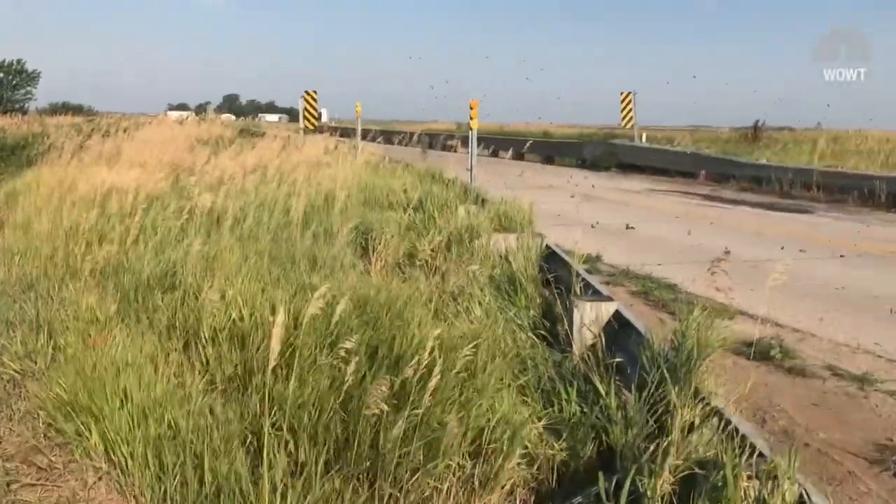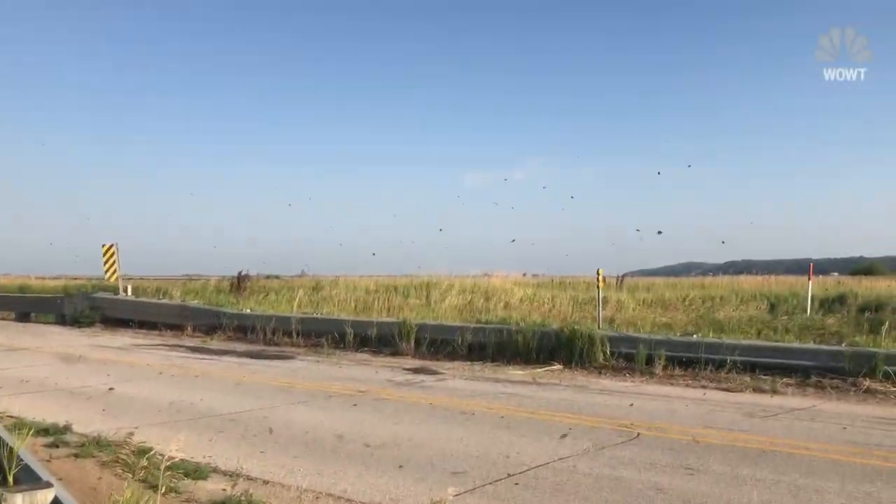I've been getting a lot of calls from people mostly that have just been driving down the road, seeing them hit against their windshields, trying to figure out what are they and why are there so many.